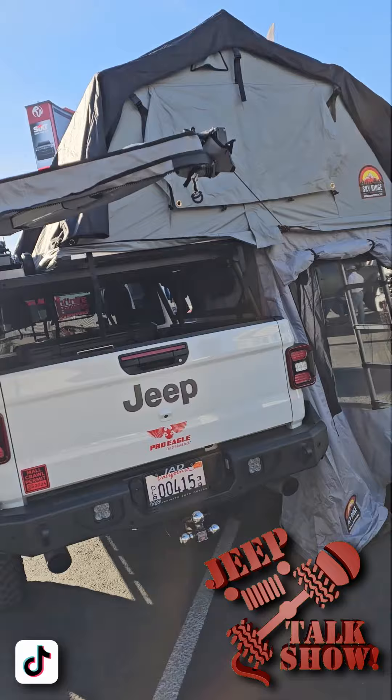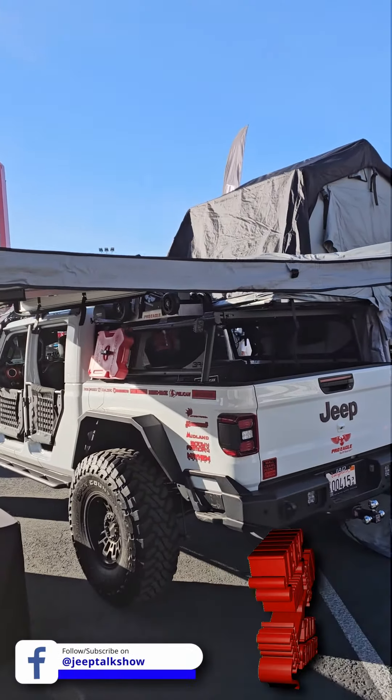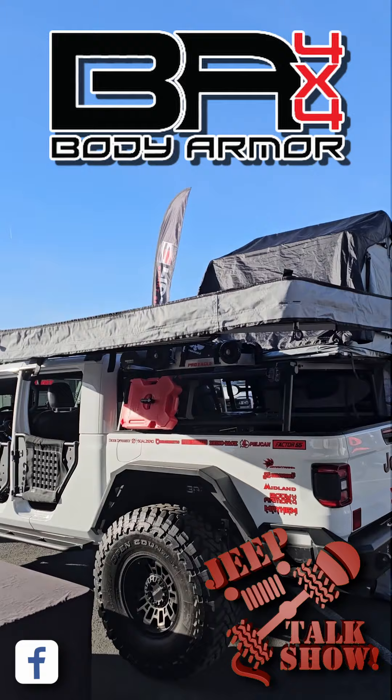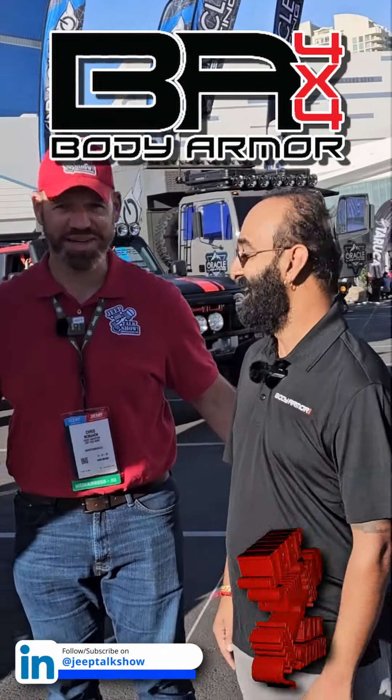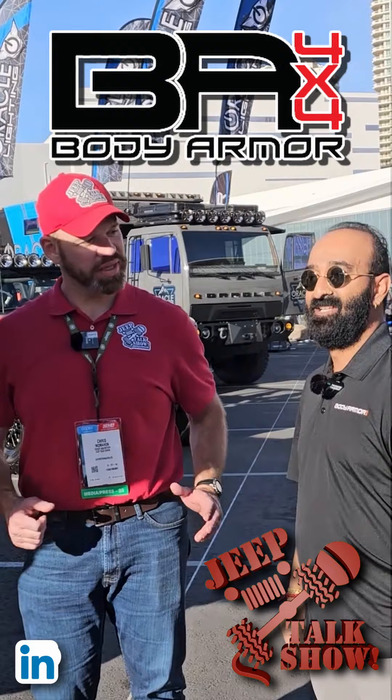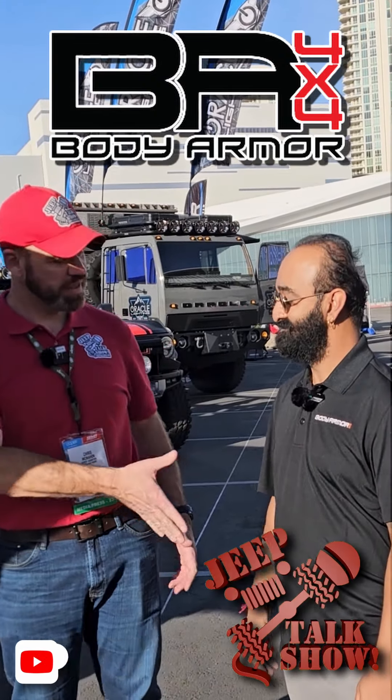Last but not least, we've got our 270 compact awning on the driver's side — a freestanding awning, definitely helping out with the shade right now. Everything can be found at BodyArmor4x4.com. Newt Pesh, thank you. Thank you, Chris.